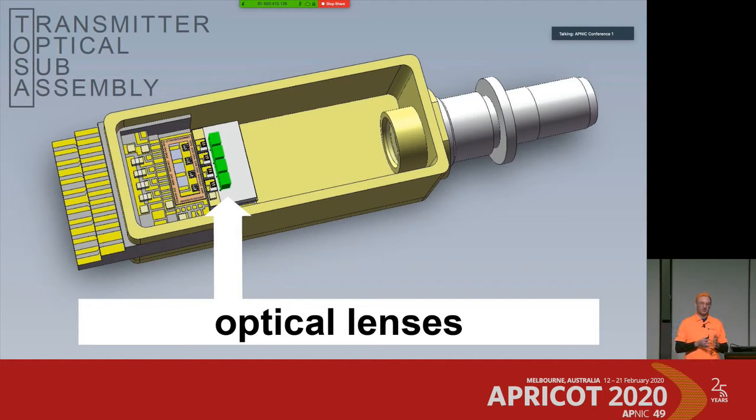The first challenge is placing the lenses. The second challenge is keeping them at the spot where they have the right focus for the laser. This is typically done with UV-hardening glue. This glue needs a specific characteristic — it must not change its consistency over the lifetime of the transceiver, because if it did, the lenses would shift or tilt and the laser would be out of focus.